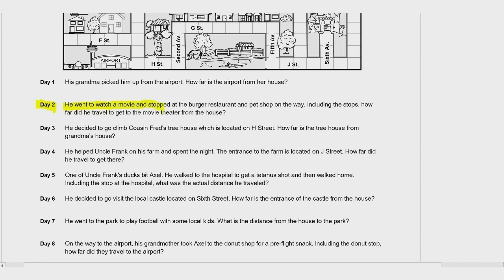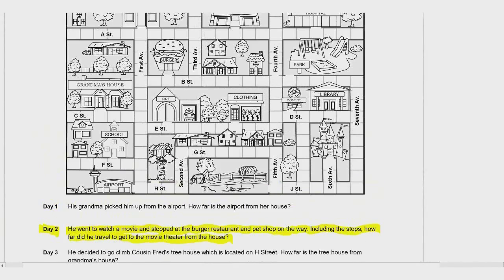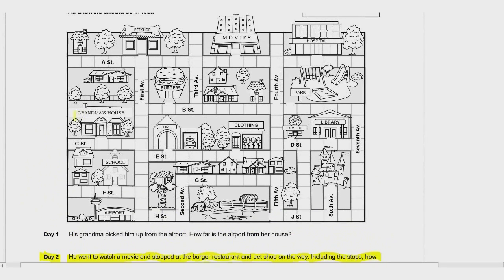Day 2: He went to watch a movie and stopped at the burger restaurant and pet shop on the way. Including the stops, how far did he travel to get to the movie theater from the house? First, we find grandma's house, and he walks to the burger shop — that's nine squares.